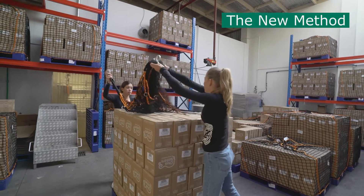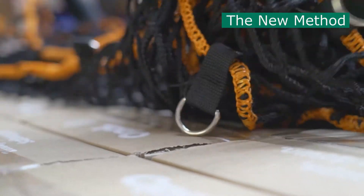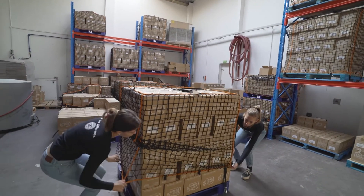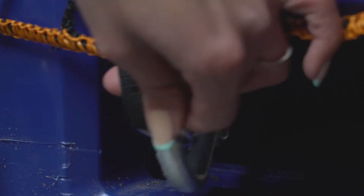The new covers now are real easy to use. If you're using two people, it's 30 seconds — 20 seconds. It's just one on either side, grab it, pull it down to the bottom, clip it up and off we go. Yeah, they're real easy, real safe.